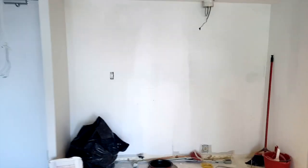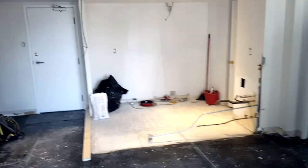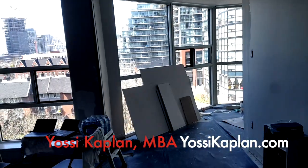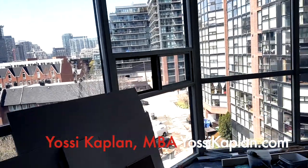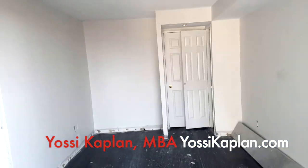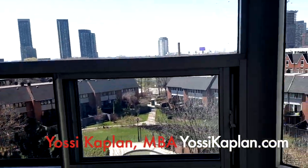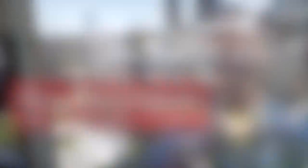This unit is going to go on the market in about two weeks. If you want to see it or want more information, give me a call — Yossi Kaplan. This is the Summit, 701 King Street West, King and Bathurst. The unit is two bedroom, two bathroom, two full en suites, with a solarium. Very, very nice, lots of closet space — coming on the market very soon. Give me a call and I'll give you all the information. Thank you very much, see you soon!